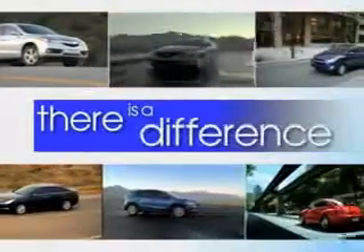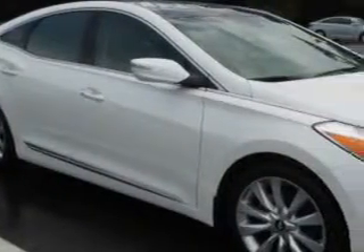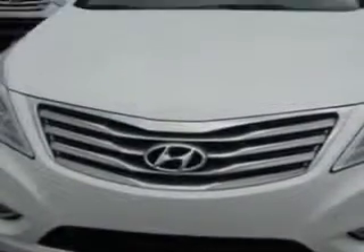When it comes to car buying, there is a difference. Experience excellence at any Jenkins dealership. You will love this porcelain white pearl 2013 Hyundai Azera, equipped with a six cylinder engine and an automatic transmission.